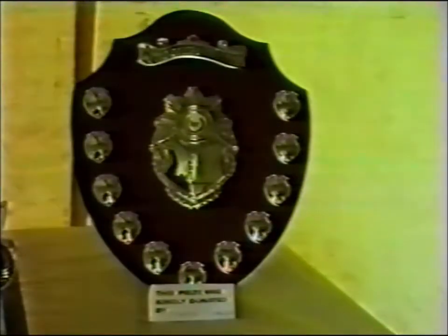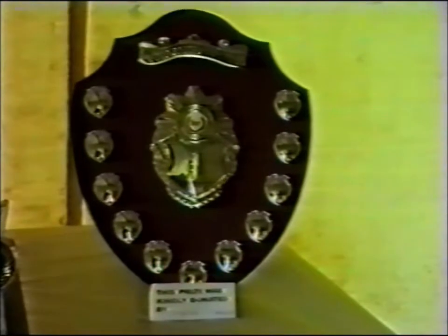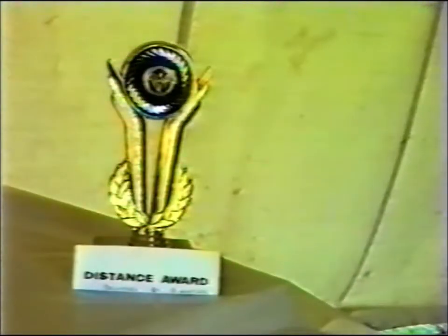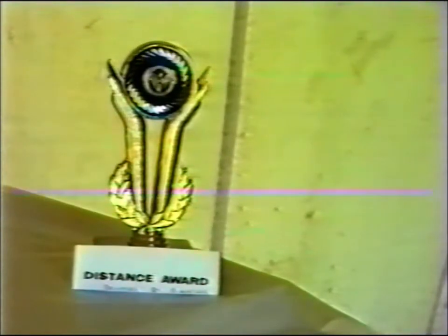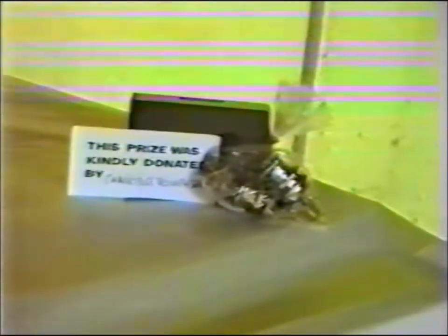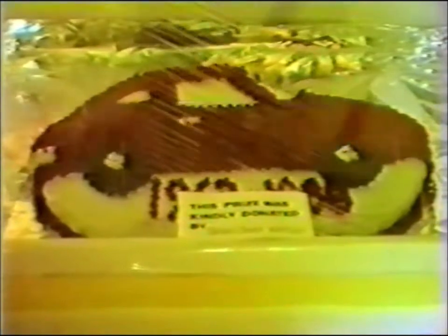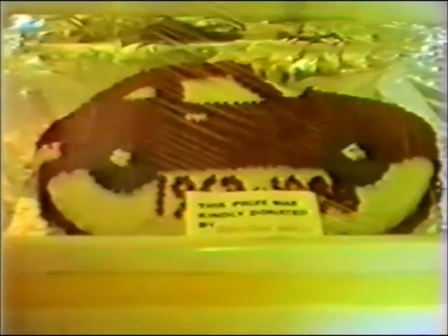How about a model Bond to take home? The time is now approaching to think of the presentation of prizes. The best Bond shield is presented each year, the owner taking home this trophy. The distance award is for the car that has travelled the greatest distance. This pair of bonnet locks, kindly donated by Cambridge Triumph Parts of Chatteris, is the first prize in the draw — it's a case of being able to have your Bond and eat it.